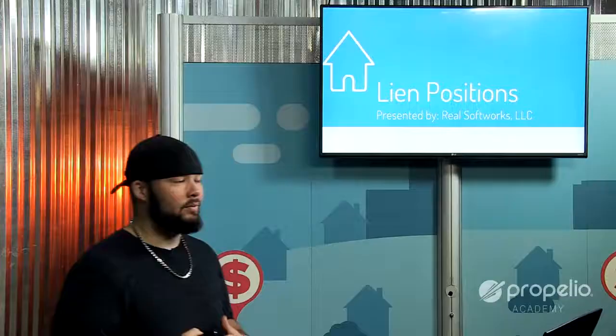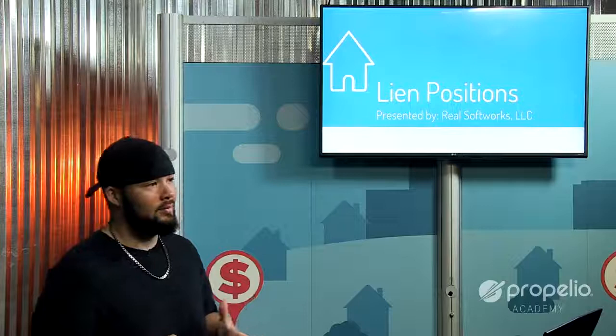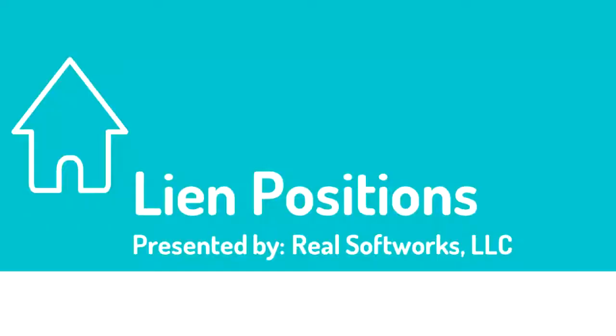Welcome back to the pre-foreclosure training here at the Propelio Academy, brought to you by Propelio.com — your resource for websites, lead lists, and running your due diligence analysis. If you haven't checked out Propelio.com yet, make sure to go check that out.